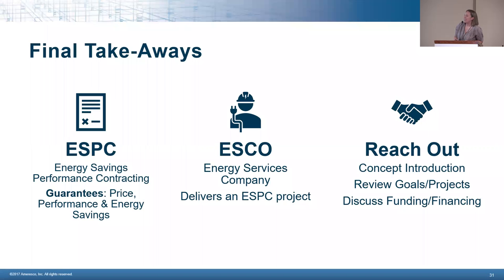My takeaways for today: ESPC — Energy Savings Performance Contracting — provides three guarantees: price, performance, and energy savings. ESCO is the entity that delivers an ESPC project and holds all the liability to make sure those guarantees happen. Reach out — concept introductions are really low risk and a great way to see if there's anything that makes sense to partner on, and a good way to see what types of funding and financing are available.